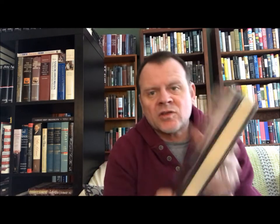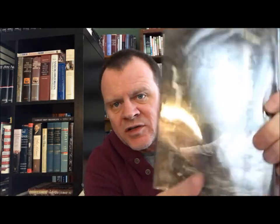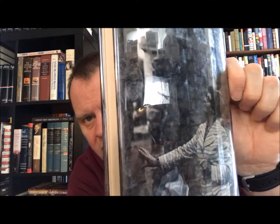Moving along, we have a couple of these Ellis Peters books. We've got 'Monk's Hood' — sorry about the glare — this is the third chronicle of Brother Cadfael. This came out in 1981.